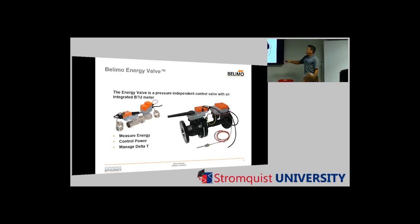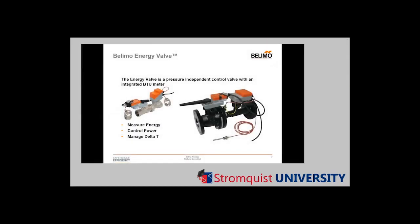The Belimo Energy Valve is a combination of parts that are all out on the shelf in various stages — we've taken them, put them all together, added the brains to tie it all in, and made it a Belimo product with a five-year warranty. It's a pressure-independent control valve with an integrated BTU meter. We can measure flow, measure energy usage — all at the valve. We measure energy usage at the coil and air handler, control power, manage delta T, and improve the efficiency of your central plant, chiller, and coil performance.